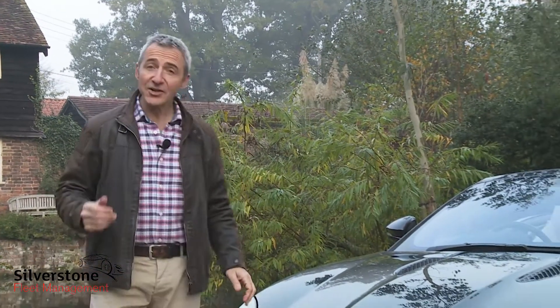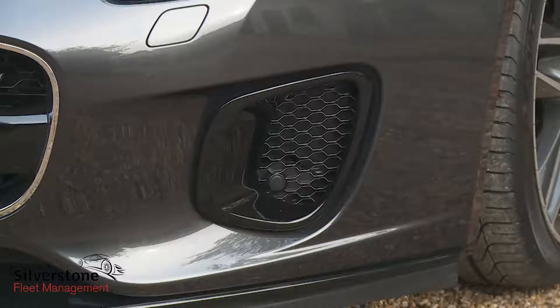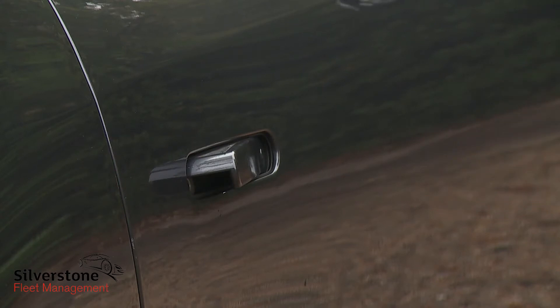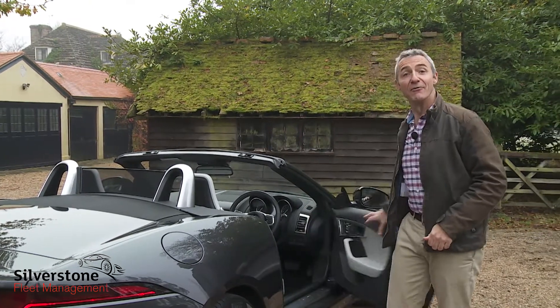The main aesthetic change with this facelifted model is found here at the front, where large mesh-trimmed single air intakes at each lower corner replace the previous double apertures. Time to grasp one of these lovely pop-out door handles, which are there to provide what Jaguar calls a mechanical handshake.